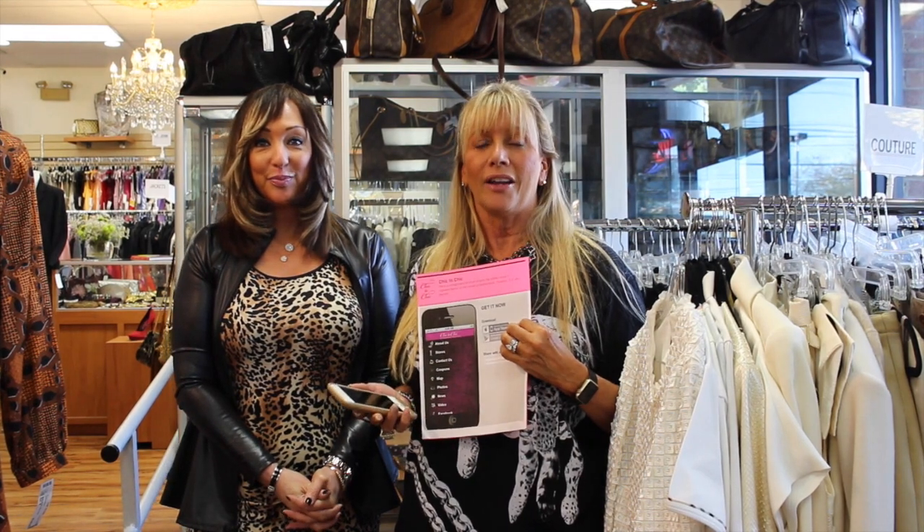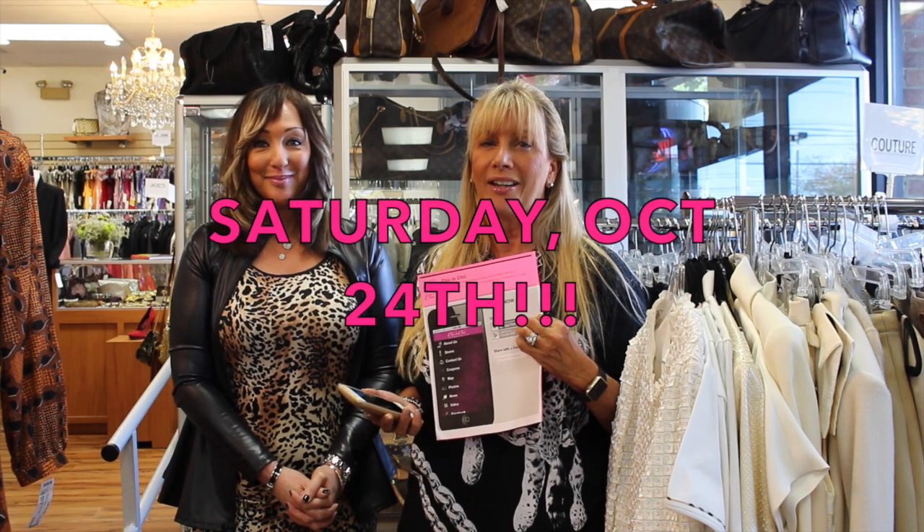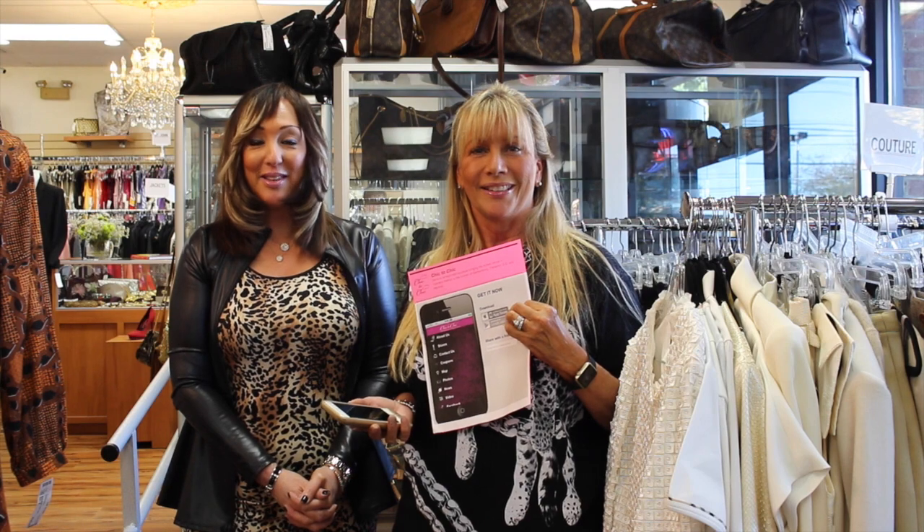And save the date — Saturday, October 24th from 1 to 4. We're having a special event. Stay tuned for details. Again, Saturday, October 24th at the Gaithersburg location. Hope to see you there.